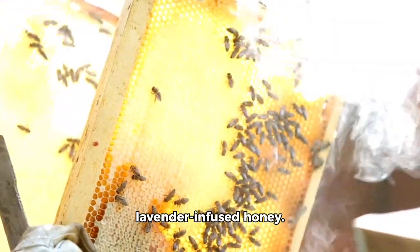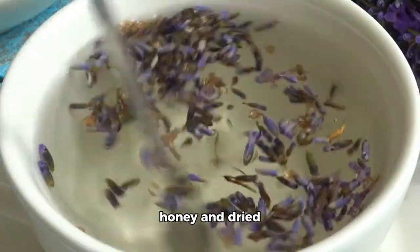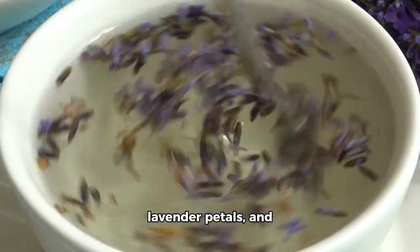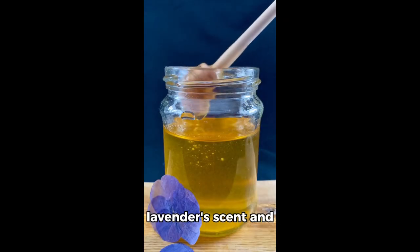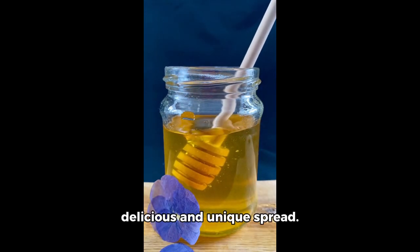Next, let's make some lavender-infused honey. Combine equal parts honey and dried lavender petals and let it sit for a few days. The honey will absorb the lavender's scent and flavor, creating a delicious and unique spread.